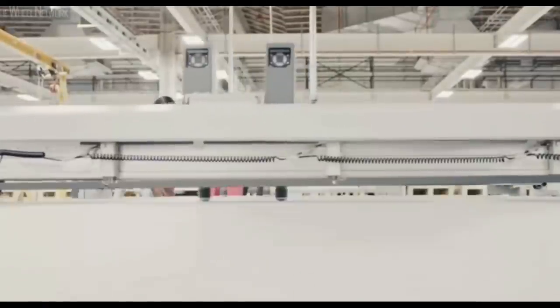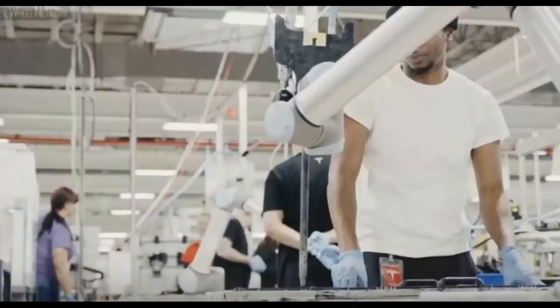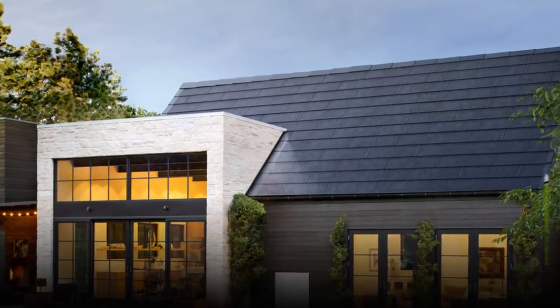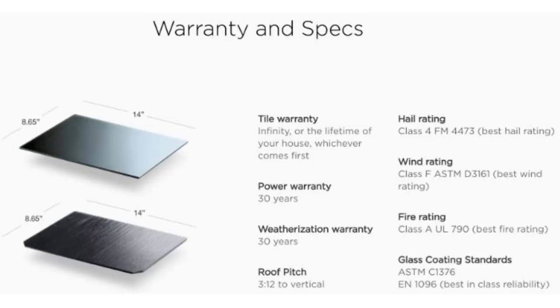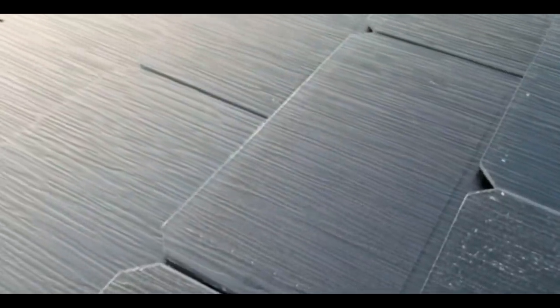Now, how does the Tesla Solar Glass V3 compare with normal solar PV installations? As far as aesthetics are concerned, there is nothing in the market that can match the V3 solar glass. It is also durable, being able to withstand two-inch diameter chunks of hailstone. The efficiency is lower compared to conventional PV at only 14.61 percent, but that shortcoming is overcome by a better form factor on the roof — you can cover more roof area with solar glass than with normal panels, which makes up for the lower efficiency value.